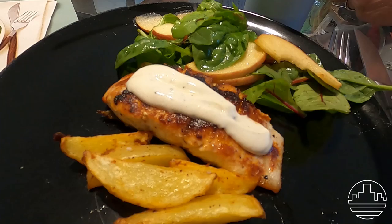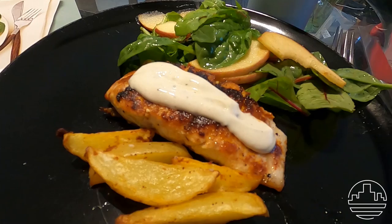After all that hard work, now it's time for dinner. We're having a fish called barramundi with french fries and a salad.